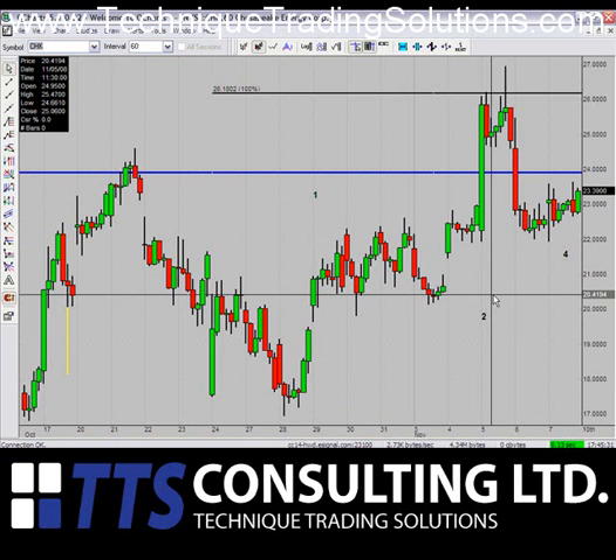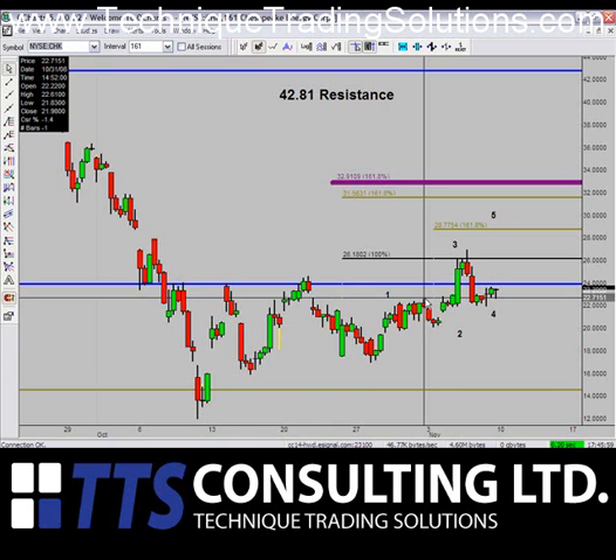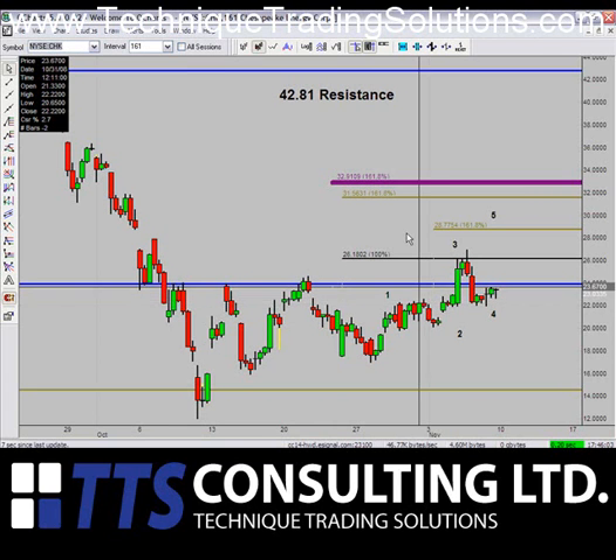CHK was our breakout play that occurred Wednesday, November 5th. When it broke up above $23.92, that was our target on the breakout. It was good for a good $2 pop above that, and it actually made one more high above that — completing a wave five. For this stock, it looks as though there's still one more high available. If we can stay above the $22.20 mark, it should push up for at least one more move to around $28.77 or $31.56.